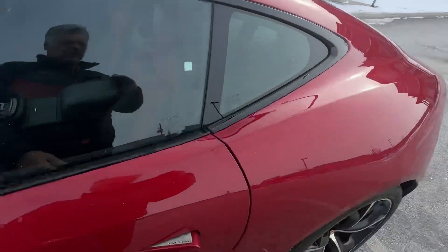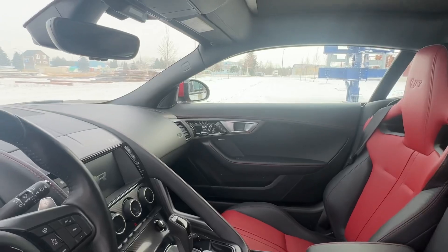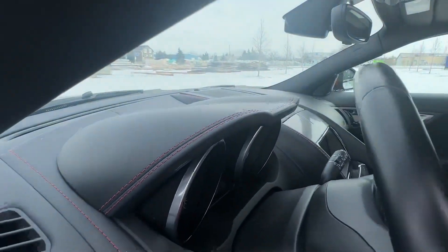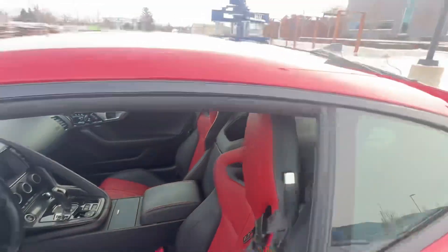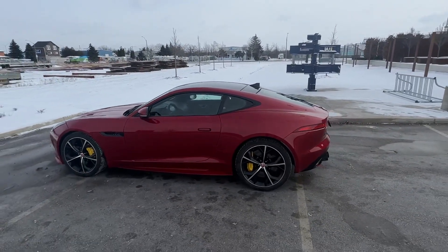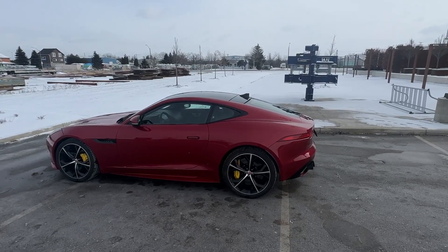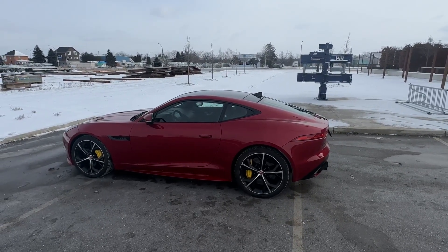Panoramic roof, they all came with the Meridian sound system, upgraded interior as well — nice stitching there. Two sets of tires. It's a beast to drive. It's been in storage and we just took it out.